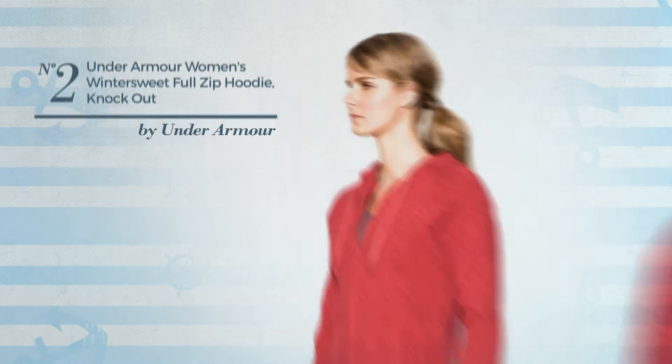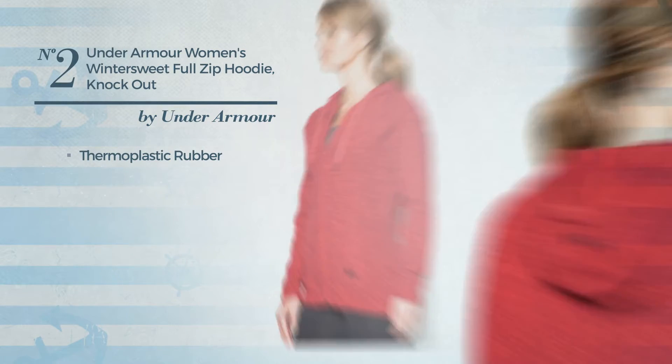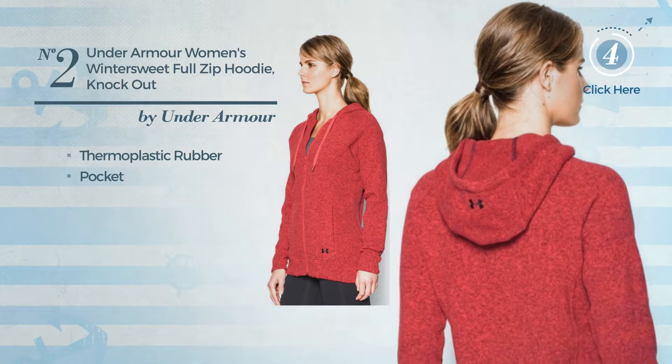Number 2. A Winter Hoodie, crafted from quickly drying thermoplastic rubber, this hoodie includes a pocket, available in 10 colors.